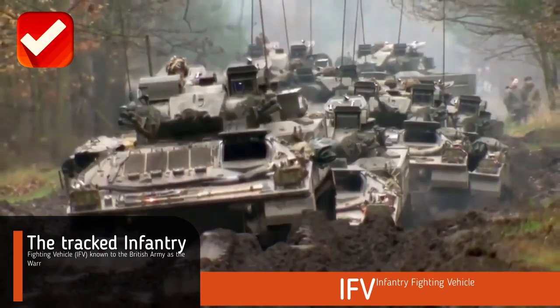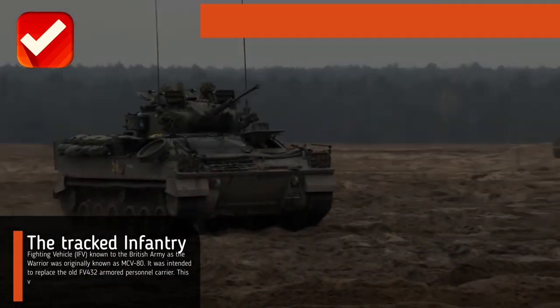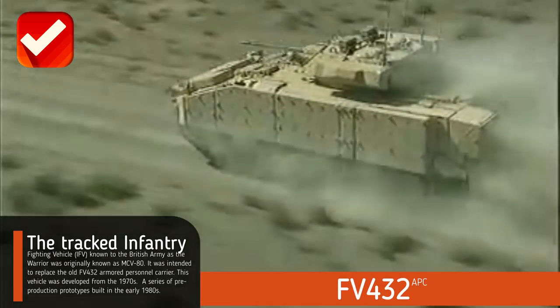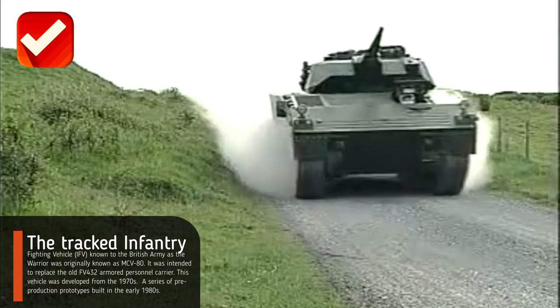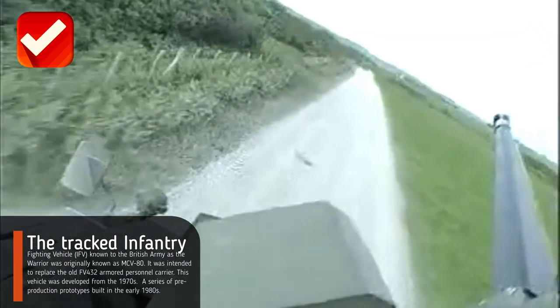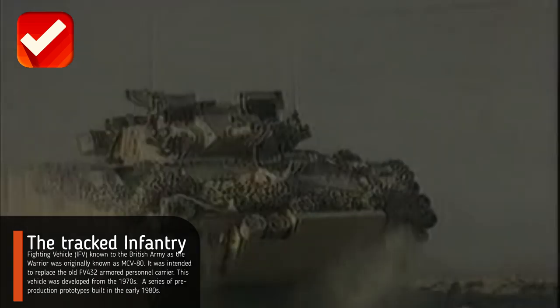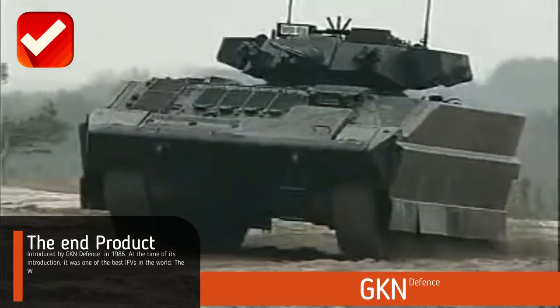The Tracked Infantry Fighting Vehicle, IFV, known to the British Army as the Warrior, was originally known as MCV-80. It was intended to replace the old FV-432 Armored Personnel Carrier. This vehicle was developed from the 1970s, with a series of pre-production prototypes built in the early 1980s, and the end product introduced by GKN Defense in 1986.